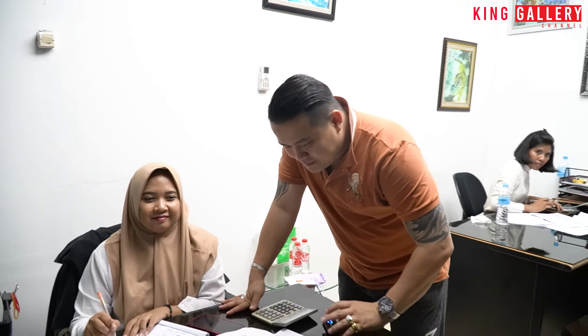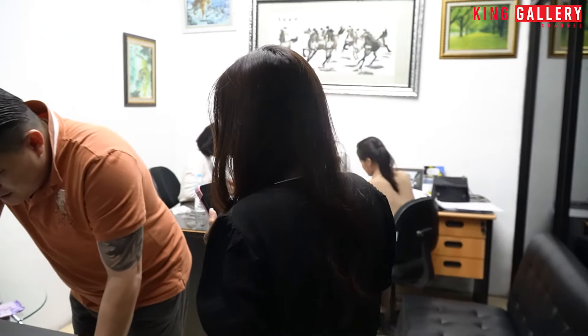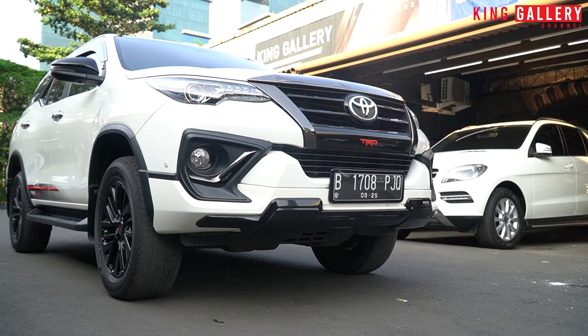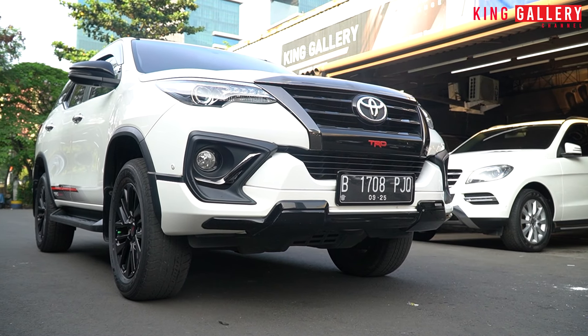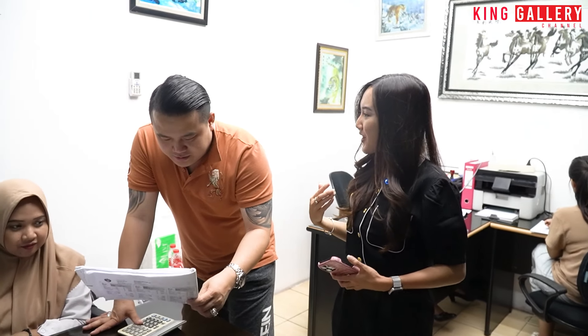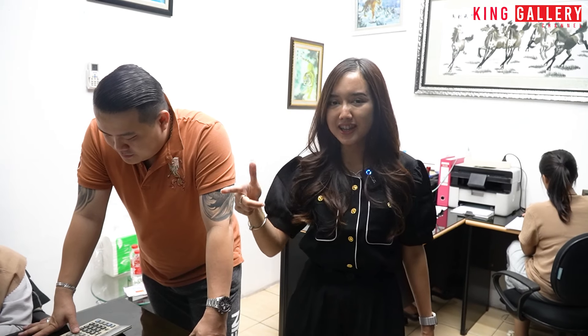We're going to review the SUV Gagah Tangguh, and this is a new stop in the gallery. That's right. If you're interested in the video, stay tuned until the end, and don't forget to like, comment, and subscribe to our YouTube channel, King Gallery Channel.